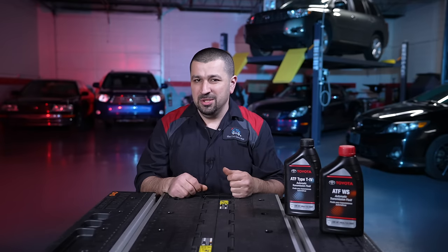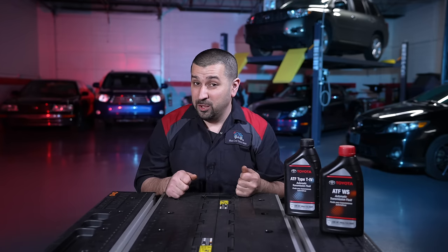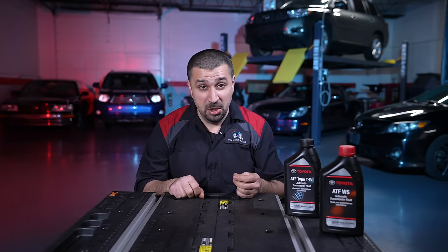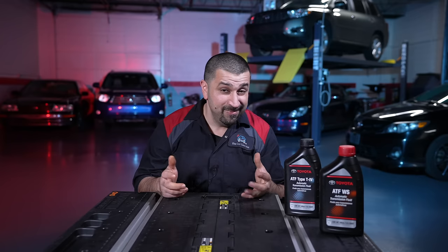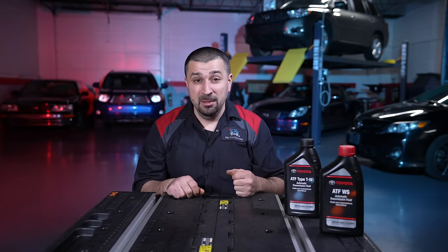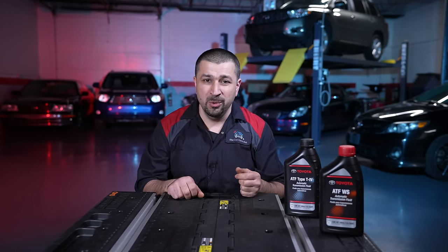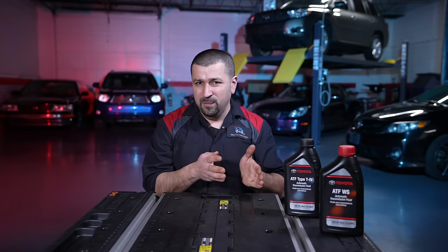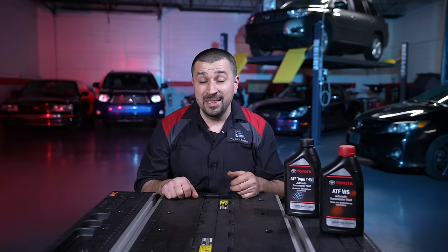Here are the final recommendations. I would rather see you every six years for a transmission fluid service than see you for a transmission replacement — the math doesn't add up. A transmission fluid drain and fill is not expensive. You do it every six years or 60,000 miles on newer transmissions, or every three years on older T4 transmissions. Even if you get to a million miles, you will never recuperate the cost of a transmission replacement by skipping the fluid. But don't overdo it either — changing your transmission fluid every oil change is actually not good for your transmission.